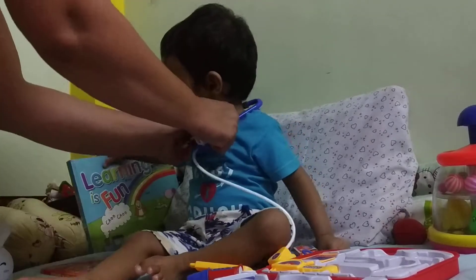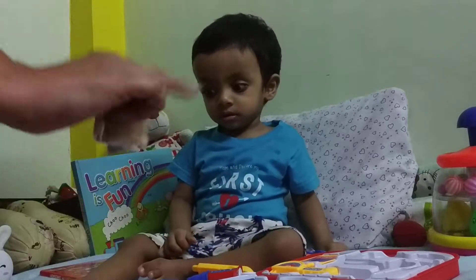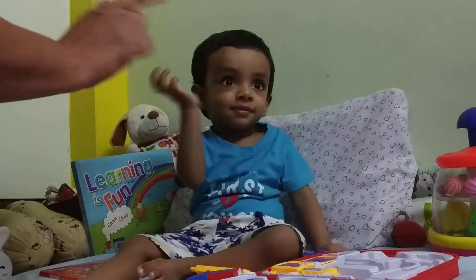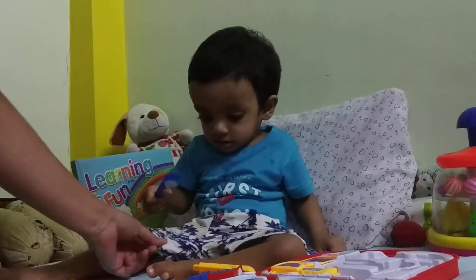Thank you for watching the world of Vian. Say bye-bye, Vian. Bye-bye. And he's wearing these shorts from Pink and Blue.